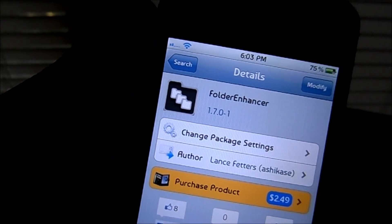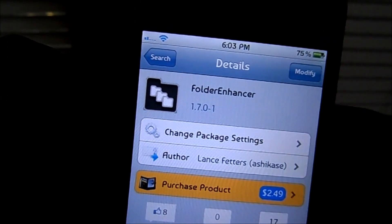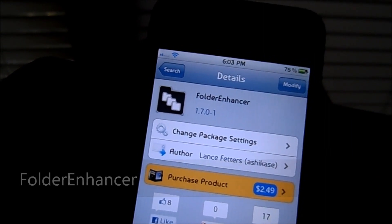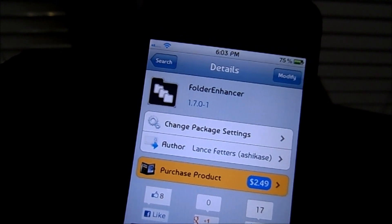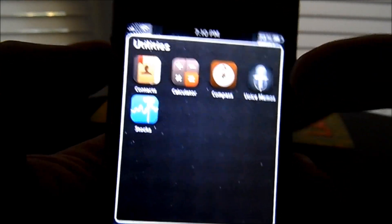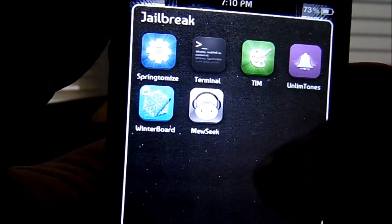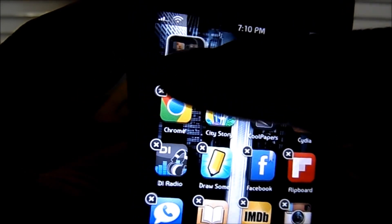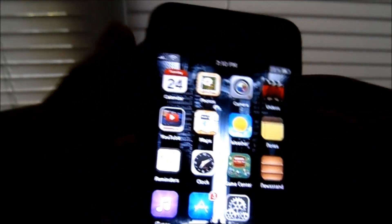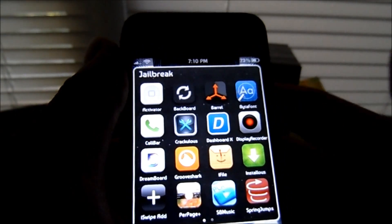We are coming down to the last 5 best tweaks. Coming in at number 5 is Folder Enhancer by Lance Fetters. That's available in the Cydia store for $2.49 — definitely worth it. You guys can extend your folder — instead of the 12 icons, you can open it up to having 16. It has a nice animation when you open, you can have pages, and you can put folders within the folder itself. It themes with most of the themes out in the Cydia store.